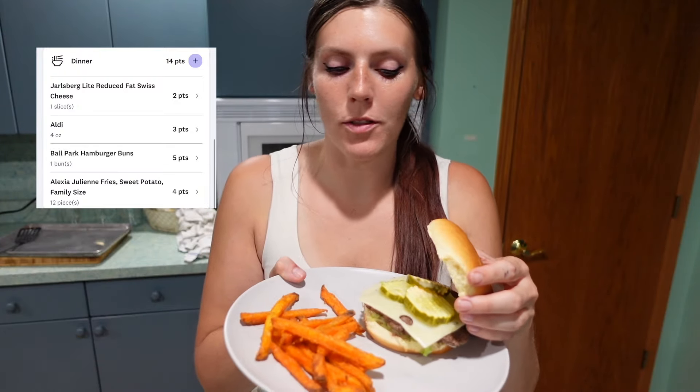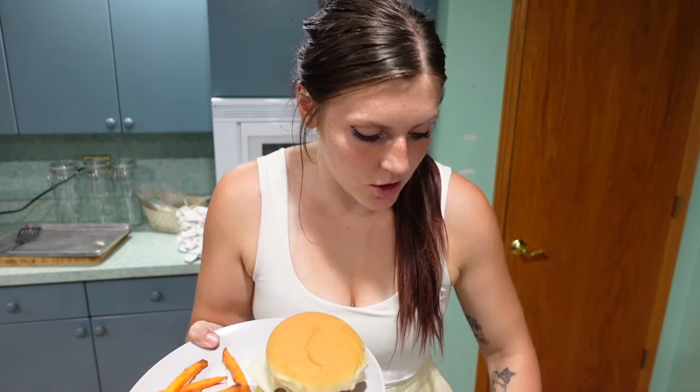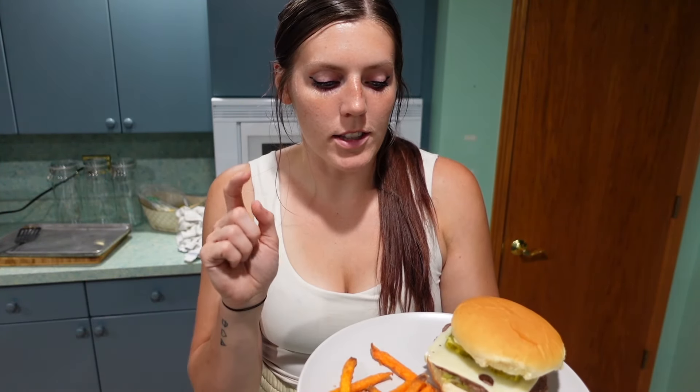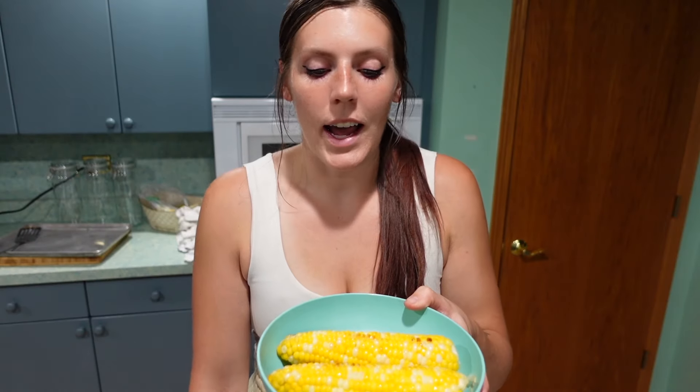I put a slice of Jarlsberg for two points on Weight Watchers. The bun is five points — it's just the Ballpark burger buns, 150 calories for one. The burger patty I made is three points, using 96% lean ground beef. I've got some shredded lettuce and some Bolthouse burger sauce that I didn't track. I also put some pickles for zero points. Then I have a four-point serving of sweet potato fries that we air fried, and I grilled up some sweet corn from the market with a little ghee spray and salt for zero points. This dinner comes out to 14 points total.